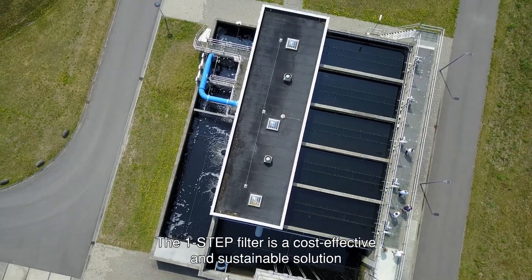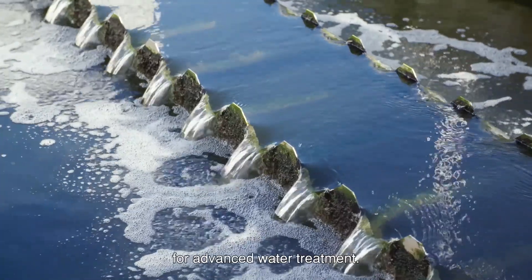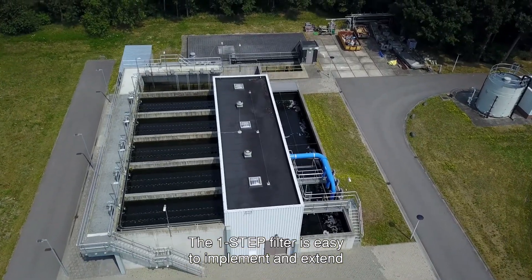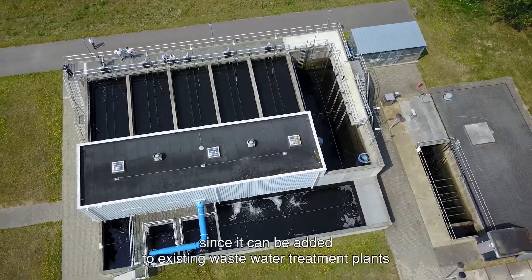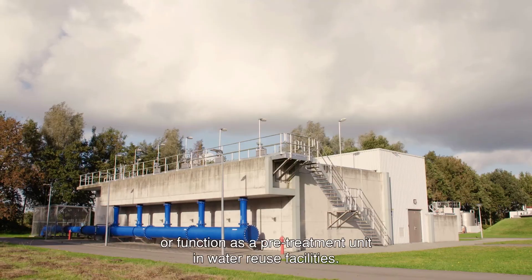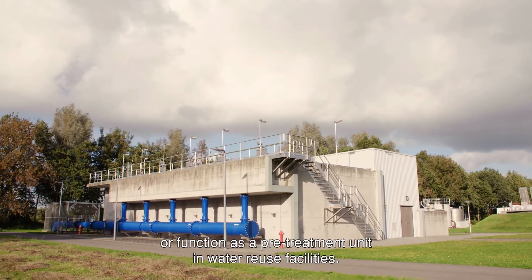The One-Step Filter is a cost-effective and sustainable solution for advanced water treatment. It is easy to implement and extend since it can be added to existing wastewater treatment plants or function as a pre-treatment unit in water reuse facilities.